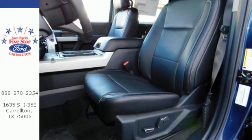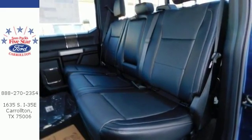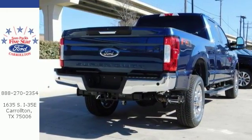Trailer hitch receiver, trailer sway control, and tow hooks are ready to help. You'll also love the convenience of the pickup box and cargo area lighting, and quick release tailgate and tailgate assist.